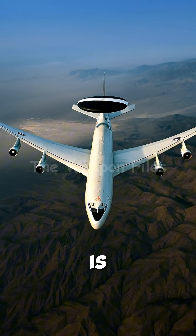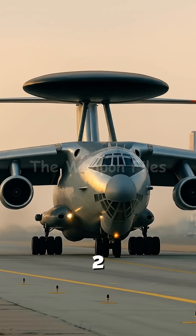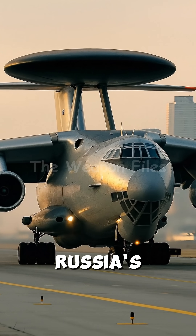That's why the AWACS is always targeted first. Russia and China have their own equivalents too. Do you want to see a showdown between the E-3 and Russia's A-50?